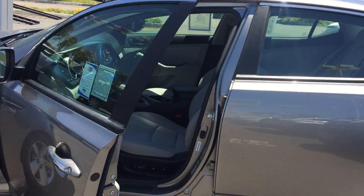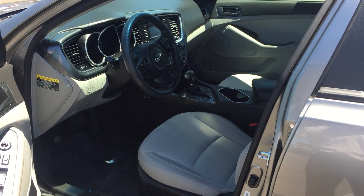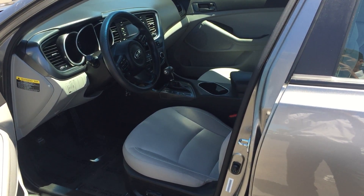Great looking interior, very clean. We'd love to see what we can do for you on this vehicle. Thank you.